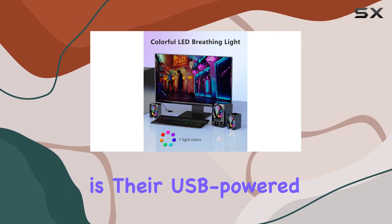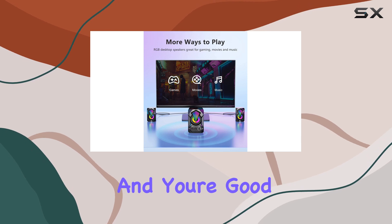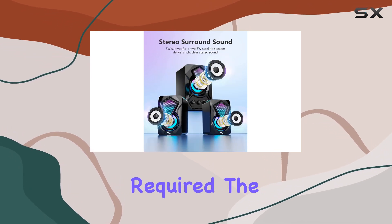What sets these speakers apart is their USB-powered convenience. Just plug in the USB and headphone jack, and you're good to go — no drivers required.